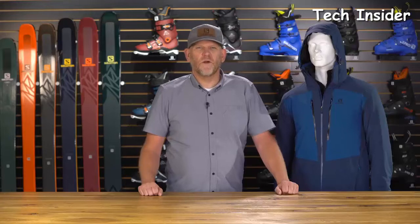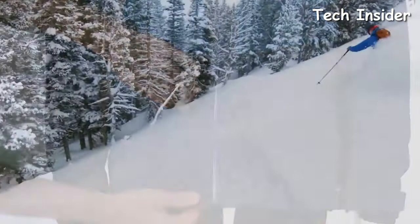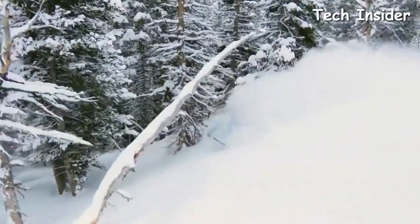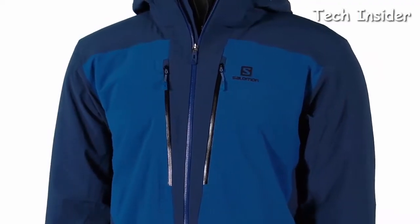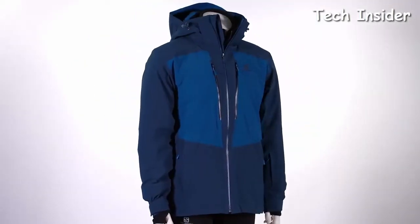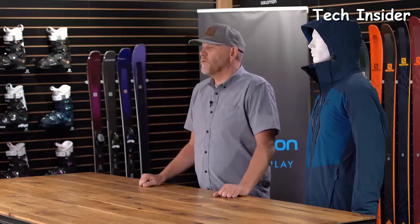This jacket has got four-way stretch face fabric — it moves with you, not against you, and stretches in all directions. On the inside, we have a laminated membrane to keep you fully waterproof. We tape all the seams to make sure this jacket is 100% waterproof. On the outside, there's a durable water-repellent finish. It works as a system to make this jacket not only waterproof but fully breathable, keeping you warm and dry when Mother Nature throws the worst at you.